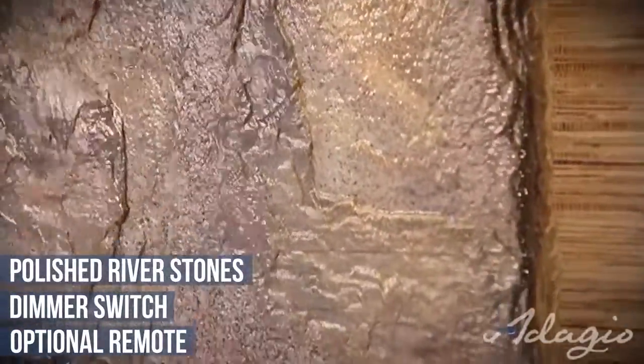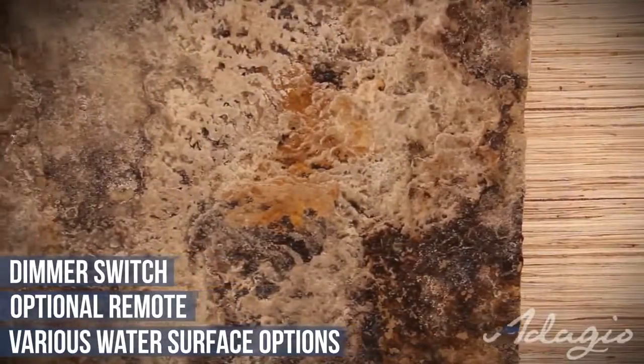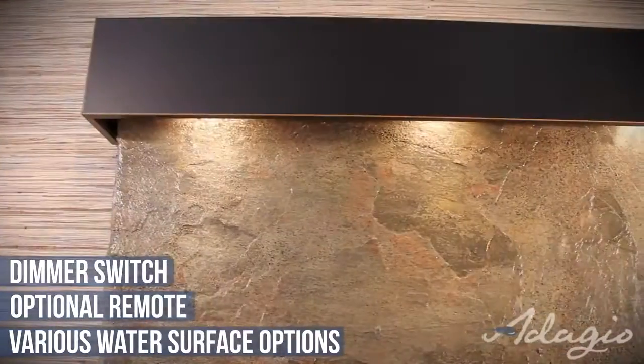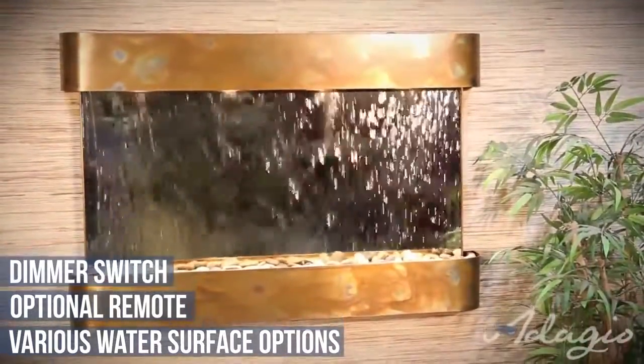Our stone buyers search the world for the best offered by Mother Nature, including a selection of natural stones in marble, travertine, and slate from various continents. This model is also offered in mirror and featherstone.